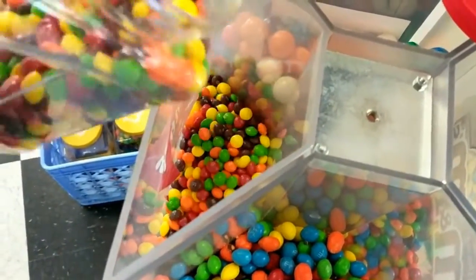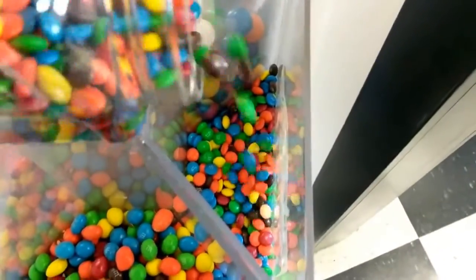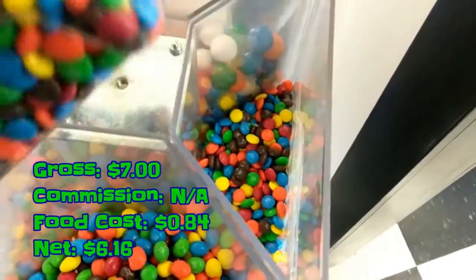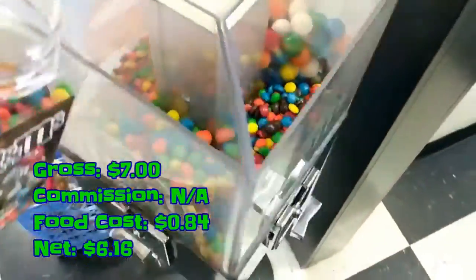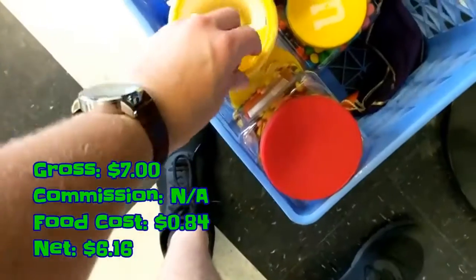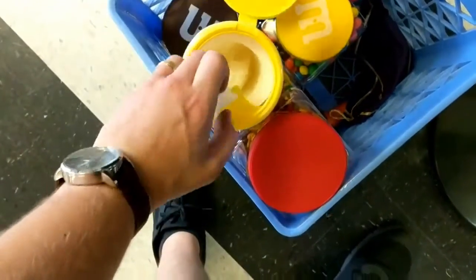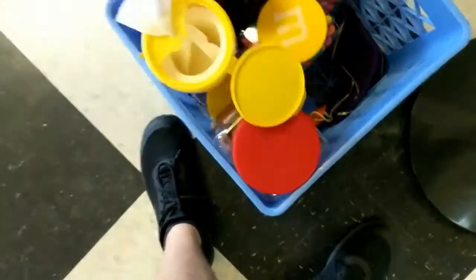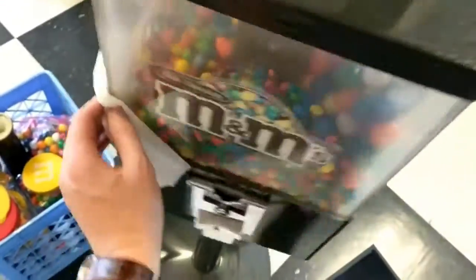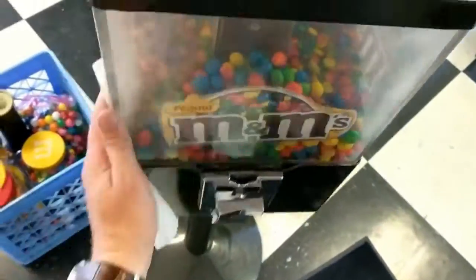The last one that didn't quite make it into this video was a single-head gumball machine at a barber shop that ended up grossing $7.00. We pay nothing in commission. Food cost was $0.84 and we net $6.16. This is on approximately a 3-month cycle, so an absolutely terrible location unfortunately, but for now because it is just gumballs I'm going to keep it and eventually move that machine somewhere else.